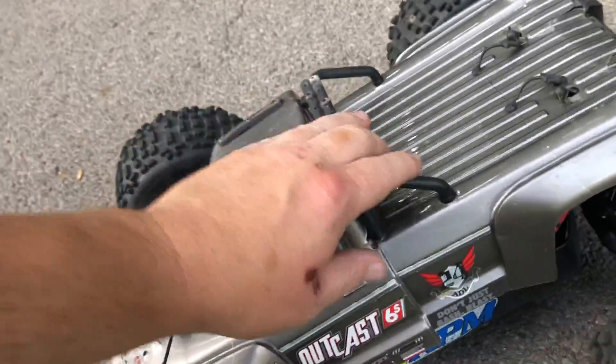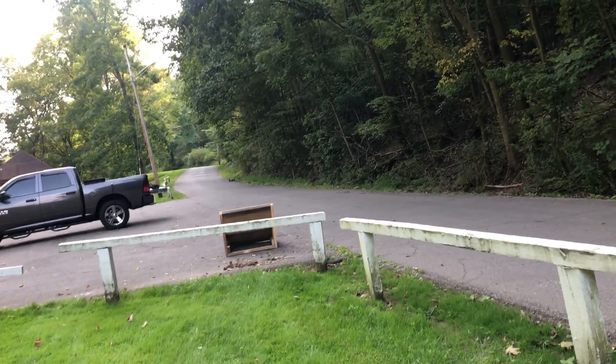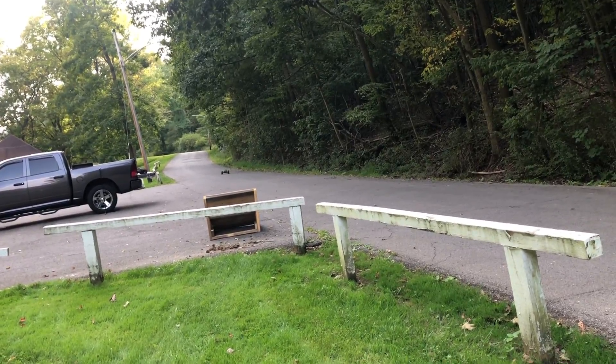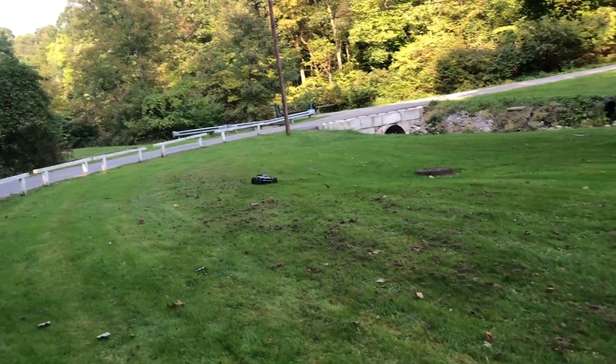Yeah, she is broke, to say the least. The Outcast is in pretty bad shape — the shock tower is pretty badly bent up. We're going to give her one last send and then bust out the EXB. There we go — that's what I was looking for. That's a good way to finish off the run with the Outcast.